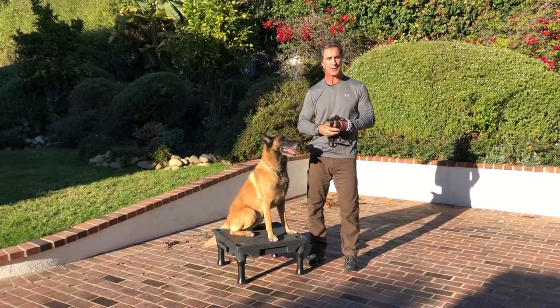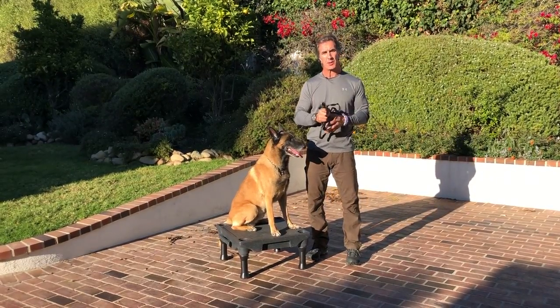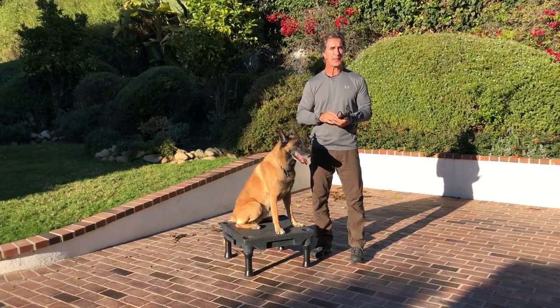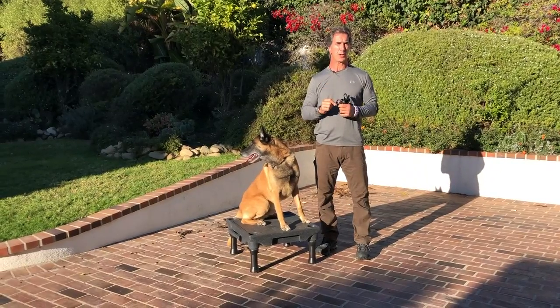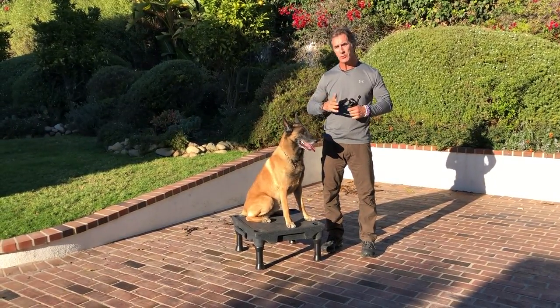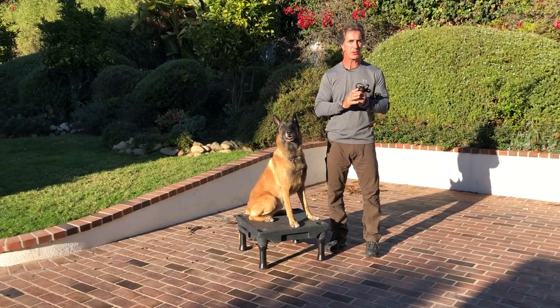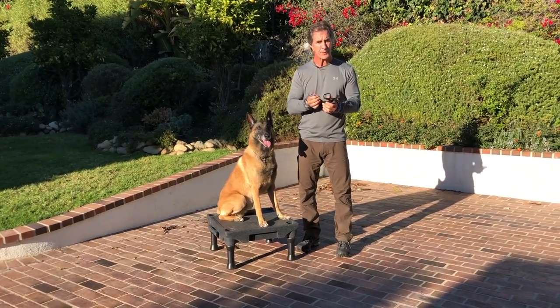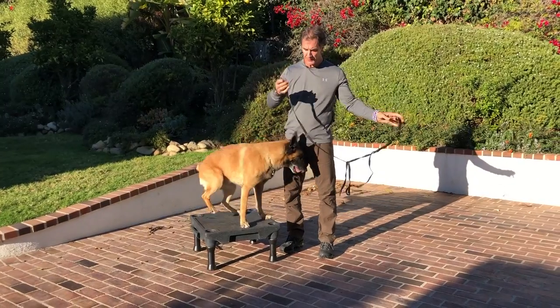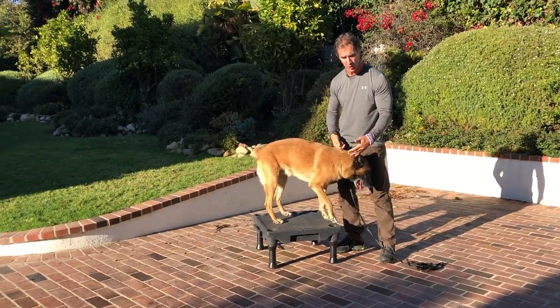Some people have been commenting on the videos asking why my dog is always on a long line. The reason I always put my dog on a long line when I show you these training videos is because I want you to put your dog on a long line until you're proofed. If you're doing this at a park and your dog runs away and gets hit by a car or something like that, I would feel terrible. So for the purpose of training, until the dog is proofed, I'm going to put him on a long line just so you yourself will put your dog on a long line.